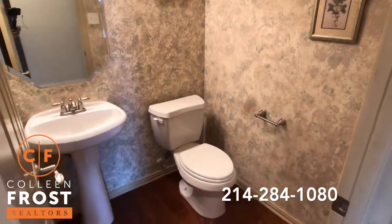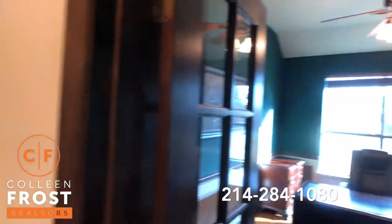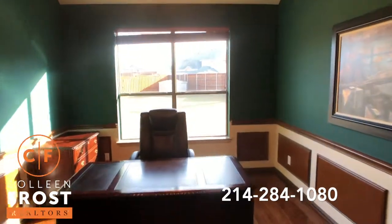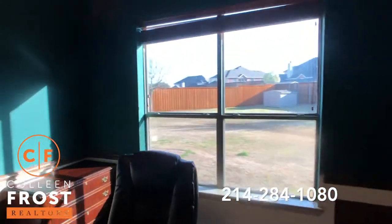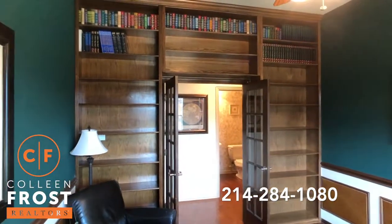These beautiful rich floors continue into here as well, and into our home office. I do want to come back and show you these lovely built-ins — just a great idea to put around the door.